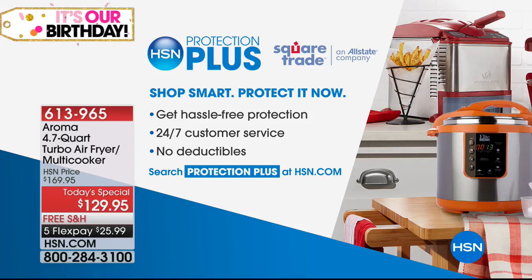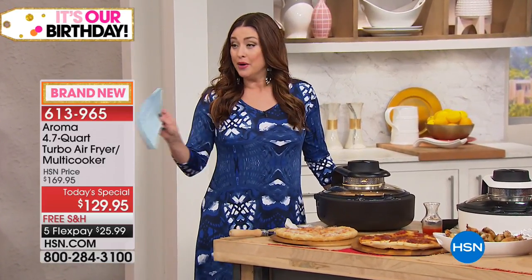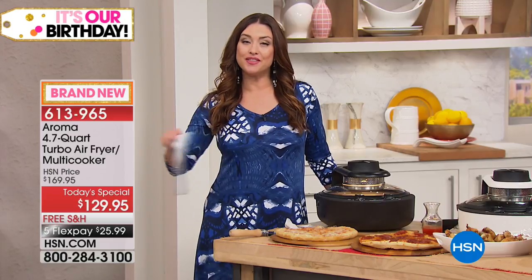Stay in the ordering process for your best buy of the day. Rhonda is going to be back with us next hour. We've got more great items in the kitchen to share with you right after this.